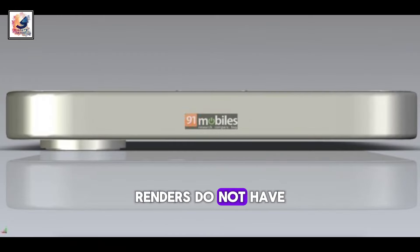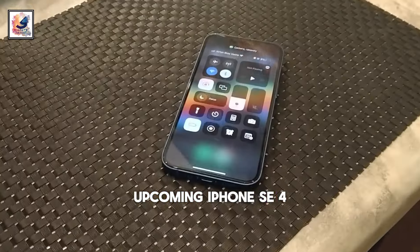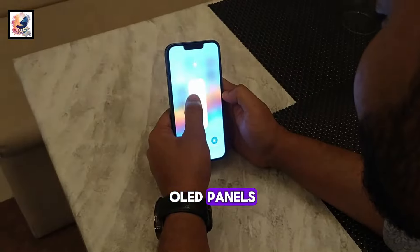These CAD renders do not have an action button or mute switch next to the volume keys. The upcoming iPhone SE 4 is expected to come with a 6.1-inch OLED panel.